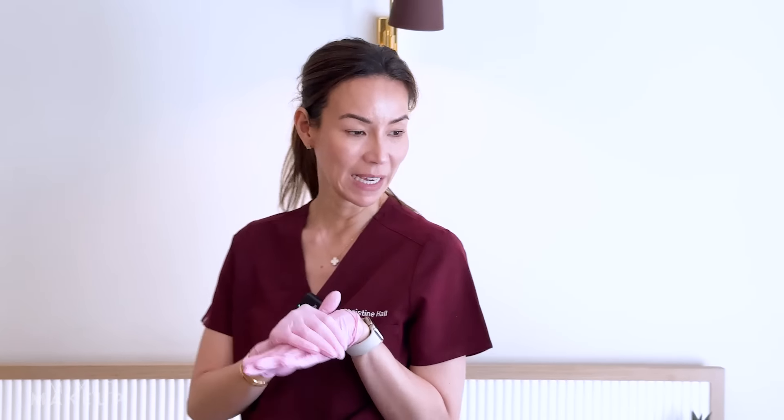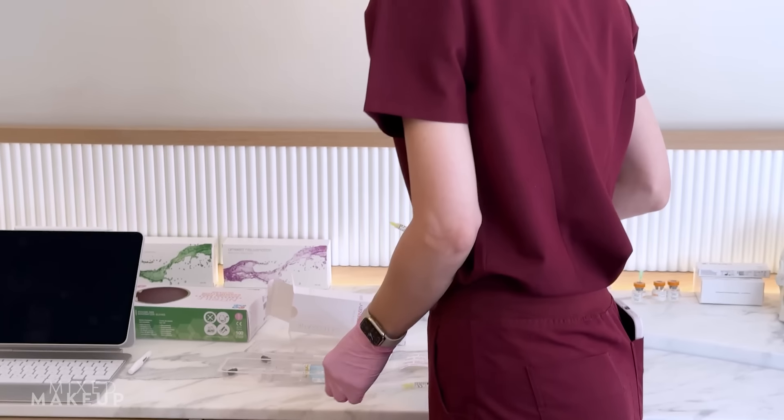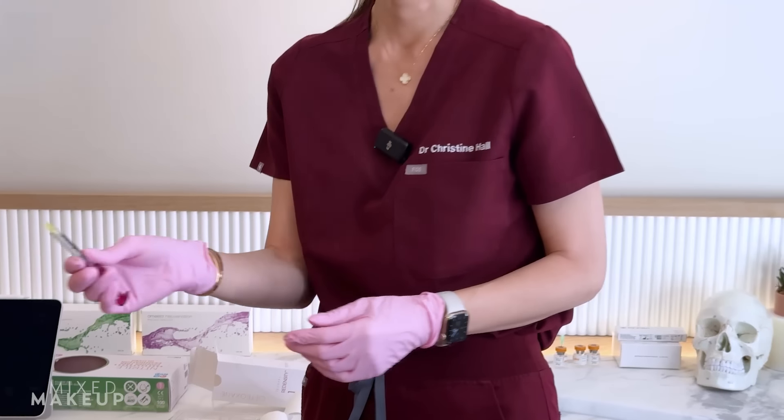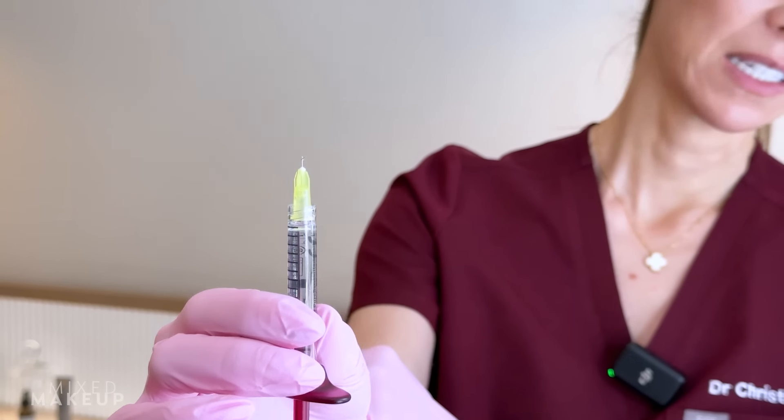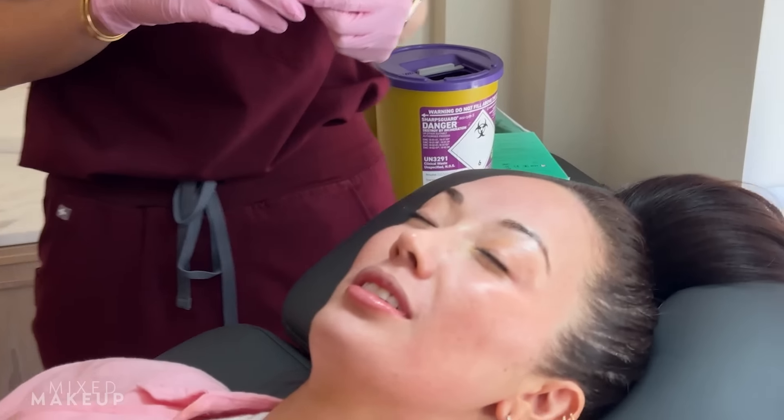It comes with two syringes, one mil in each, and we use both — two mils of product for the face. You can also use it in the neck, back of hands, chest. This needle is honestly the least scary — even smaller than Botox. It goes really superficially. I'm going to be fine. How many injections? Maybe 80. It's a lot.